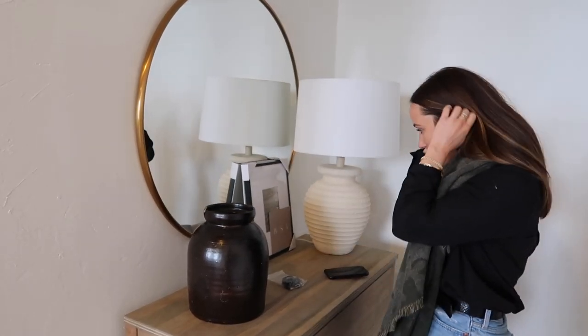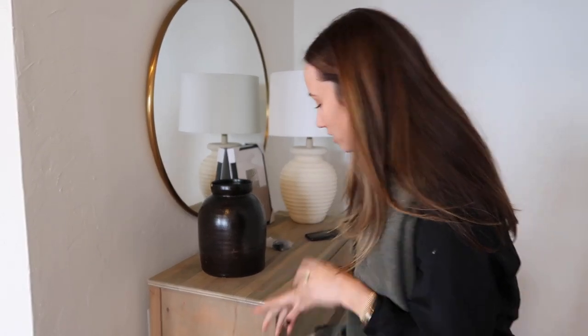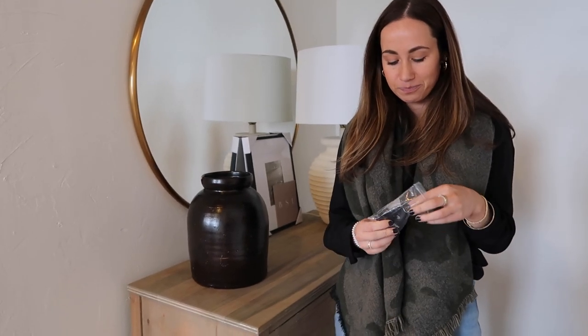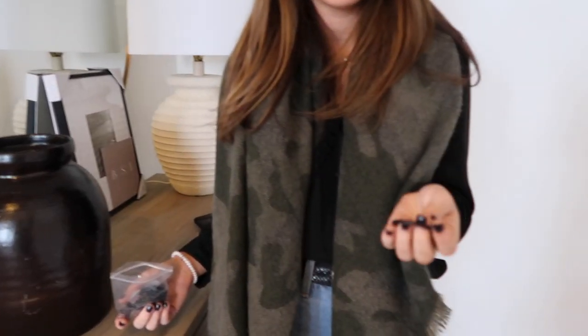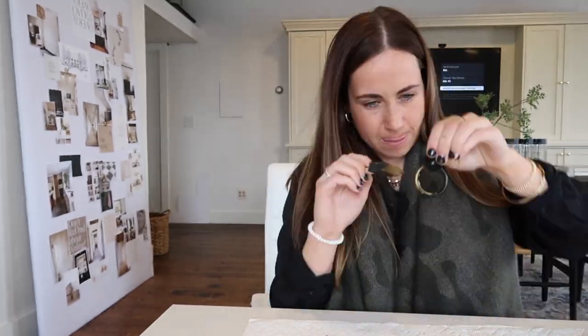We got some more things — we got this at Target, which is so cute. I got these knobs — I ordered smaller ones from Etsy, and then these ones were like nine dollars for all of them from Amazon, so they're super cheap. I didn't want them in black, so what I'm going to do is gold rub and buff them and I think those will look really good.